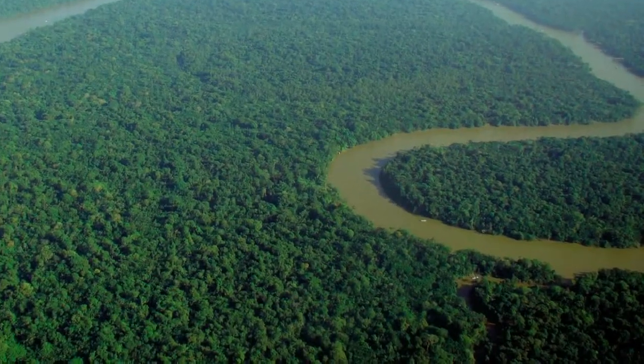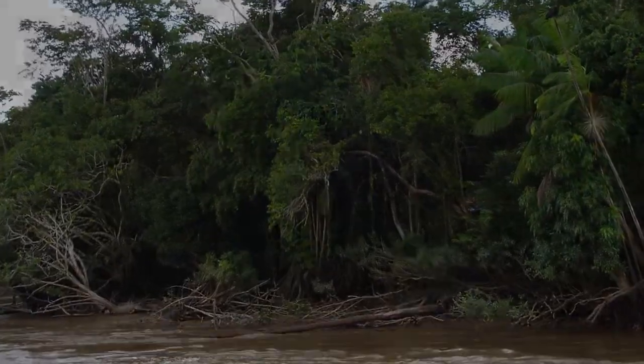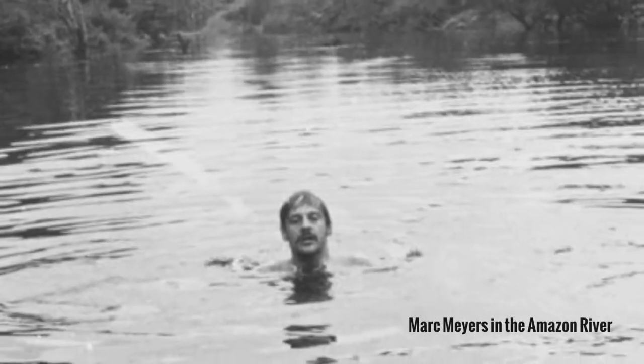Scientists and filmmakers have explored the River of Doubt since then, but the region, which is formerly known as the Rio Roosevelt, remains little known — a fact that's been tugging at Myers, a veteran Amazon explorer.